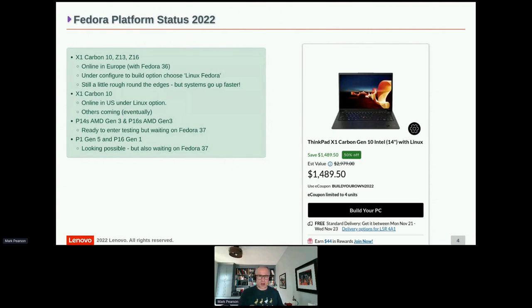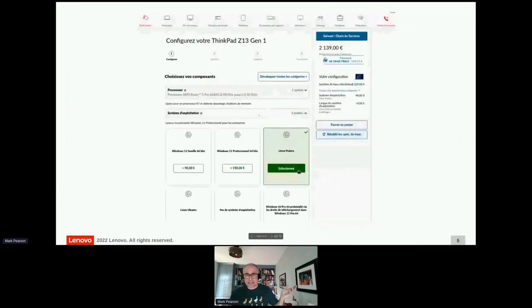The screenshot was taken on the X1 Carbon from the US site a couple of days ago — they have a 'with Linux' option. On the French site, when you go into 'build your PC,' you can choose Windows for €150 extra, or Linux. There is also a no-OS option in Europe which is still cheaper than the Linux option — I'll come back to why that matters in the 'help wanted' section.